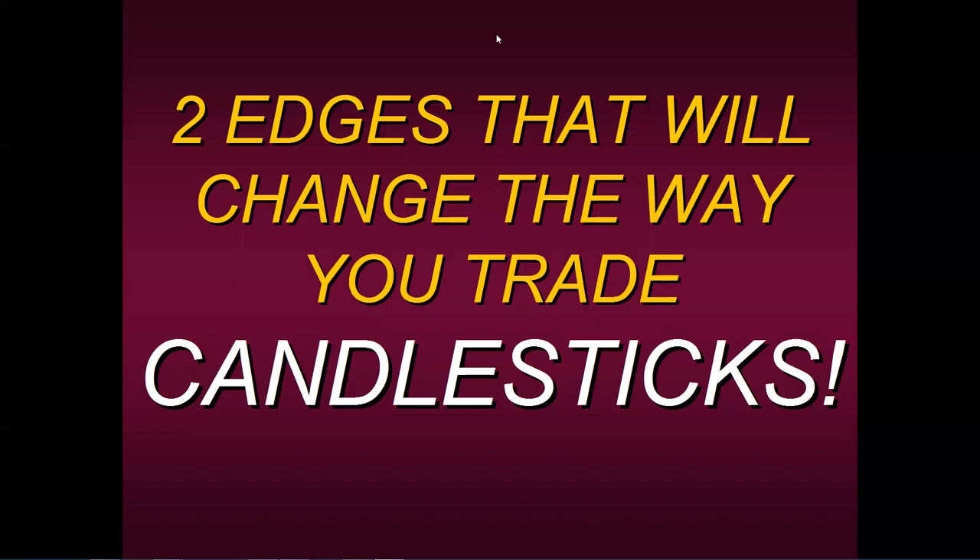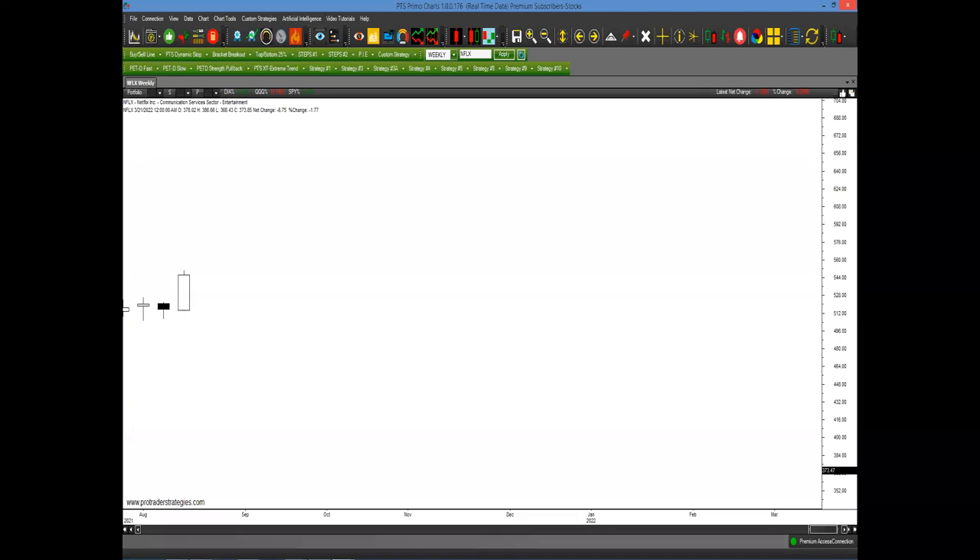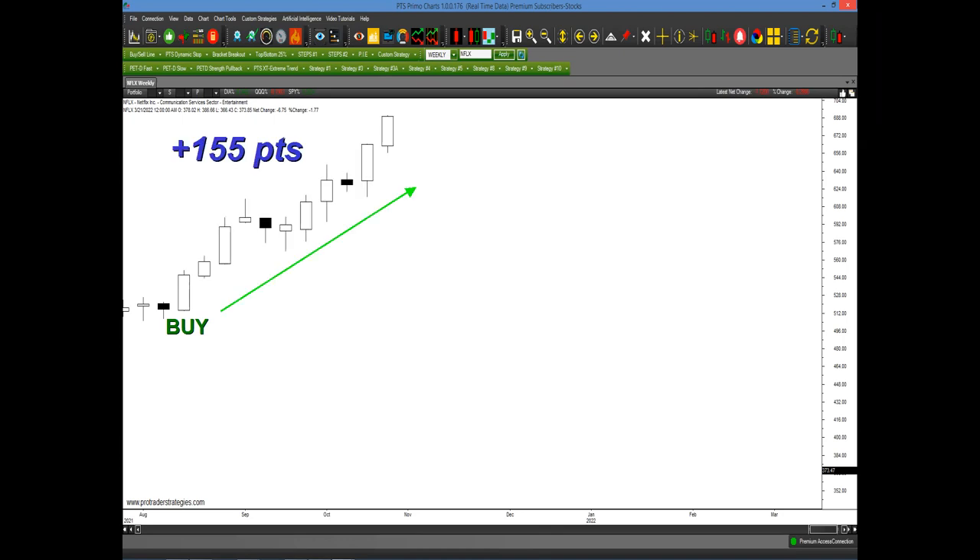Hello, everyone. Thanks for joining us on this Wednesday, and welcome to this educational presentation where today I'd like to talk to you about two edges that I strongly believe will change the way you trade candlesticks. Let me share with you this chart here in Netflix — this is a weekly chart. One of the edges I'm going to be teaching you today actually would have generated a buy signal right here, and in the following weeks, you could have potentially captured up to 155 points.